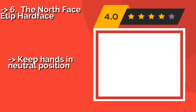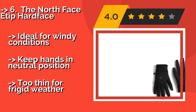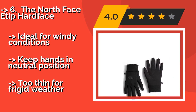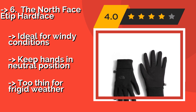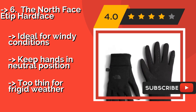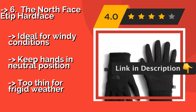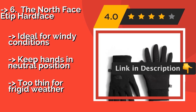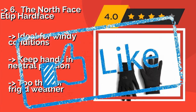Number six: The North Face ETip Hard Face. Try the North Face ETip Hard Face, about $32, when you need to text while golfing or driving — although not at the same time, of course. Made from a polyester fabric that resists pilling and promises durability, they'll be around to keep you warm for a long time. Ideal for windy conditions and they keep hands in a neutral position, but too thin for frigid weather.